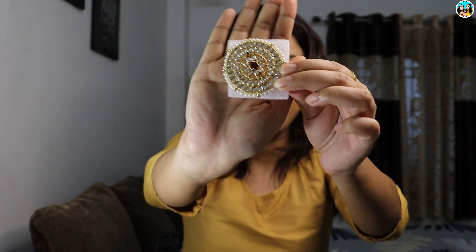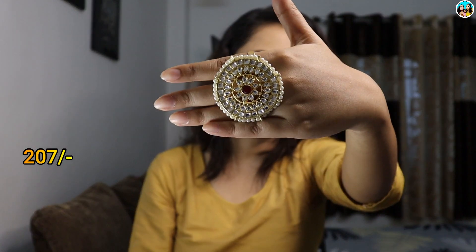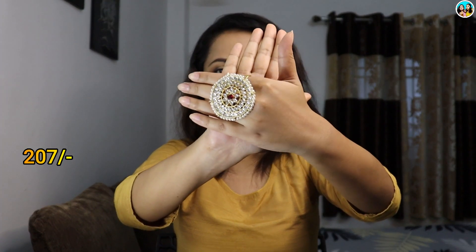Next, I purchased a finger ring from Zaveri Pearls. You can see this — it is a very beautiful ring with a royal look. If you don't like wearing a ring on your hand, you can wear this ring ring. You don't need anything else — it is a very beautiful ring. You can wear it with traditional Indian wear. You can adjust it easily. It has a very large variety, including green rings. You can check it out on Amazon — it is also quite affordable.